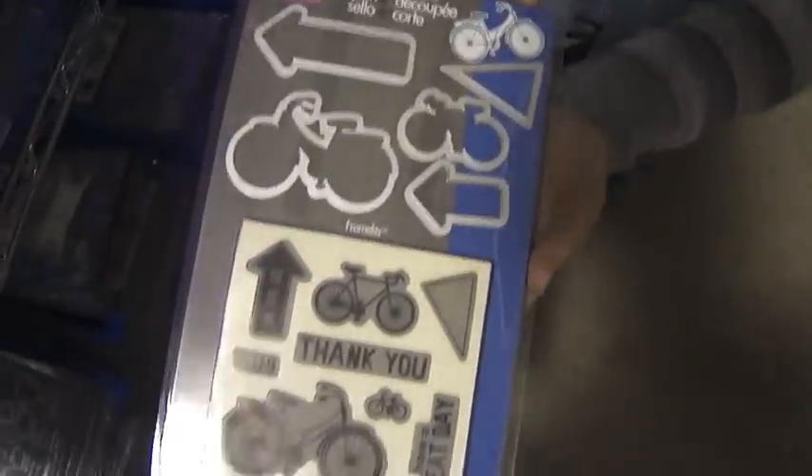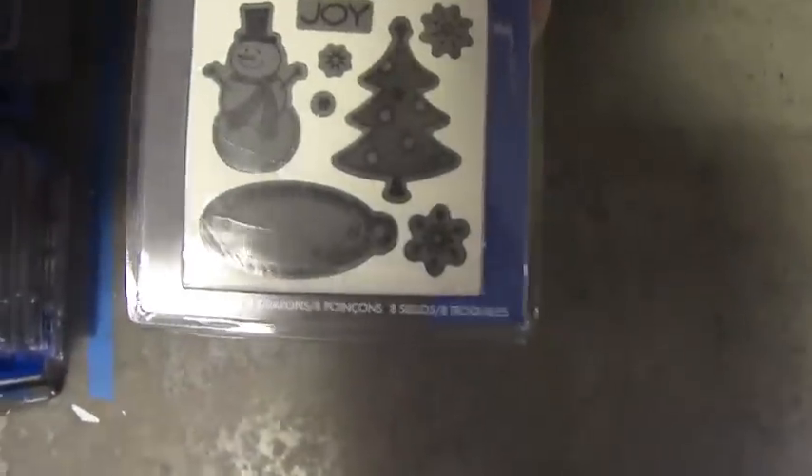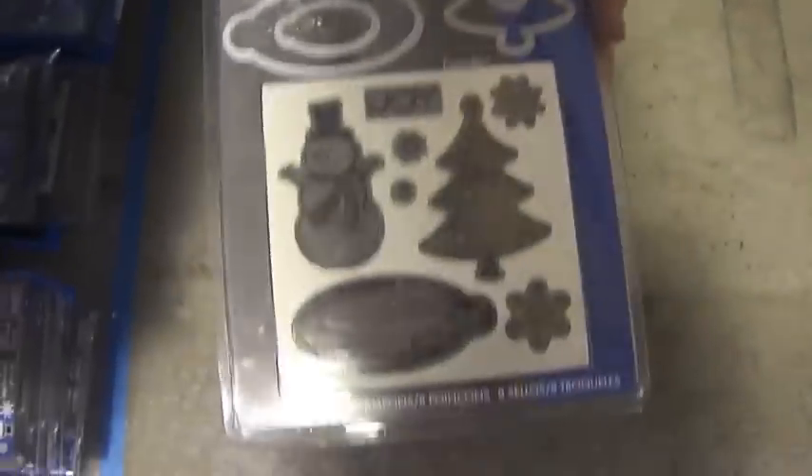This is a cute one with the bicycles — 'On the Go Bicycle.' And then we also have 'Joy Snowman.' Those are again by Sizzix and Hero Arts. Thank you for checking out this week's Warehouse Walk!